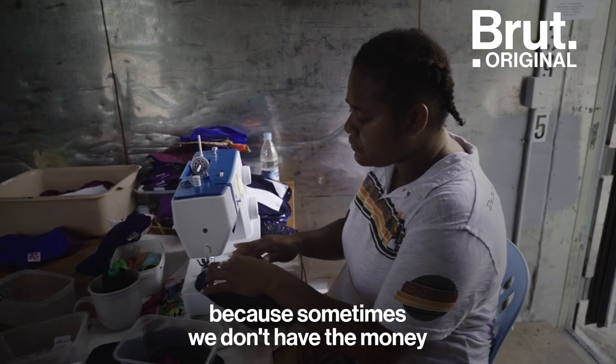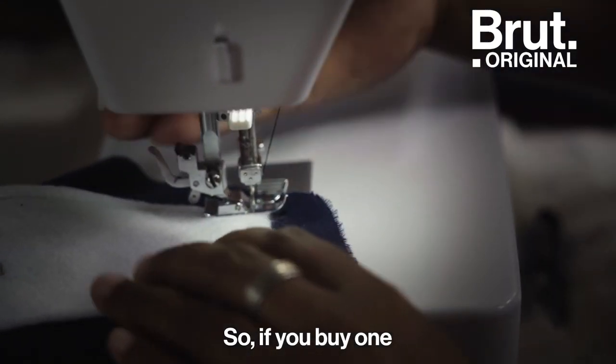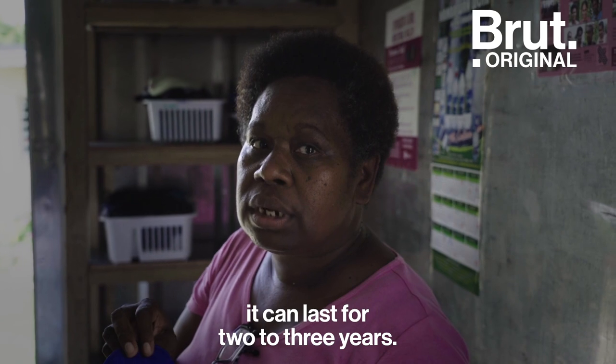It's important to make reusable pads because sometimes we don't have money to buy pads every month. So if you buy one, it can last for two to three years.